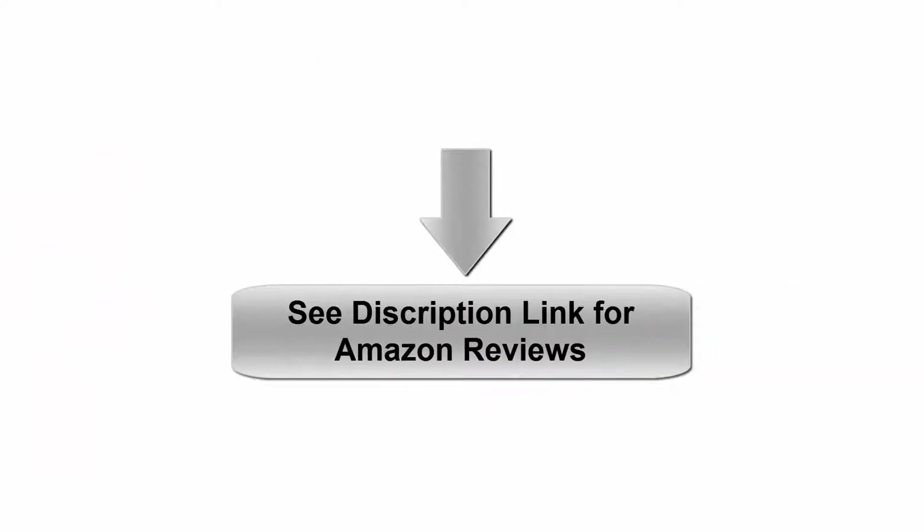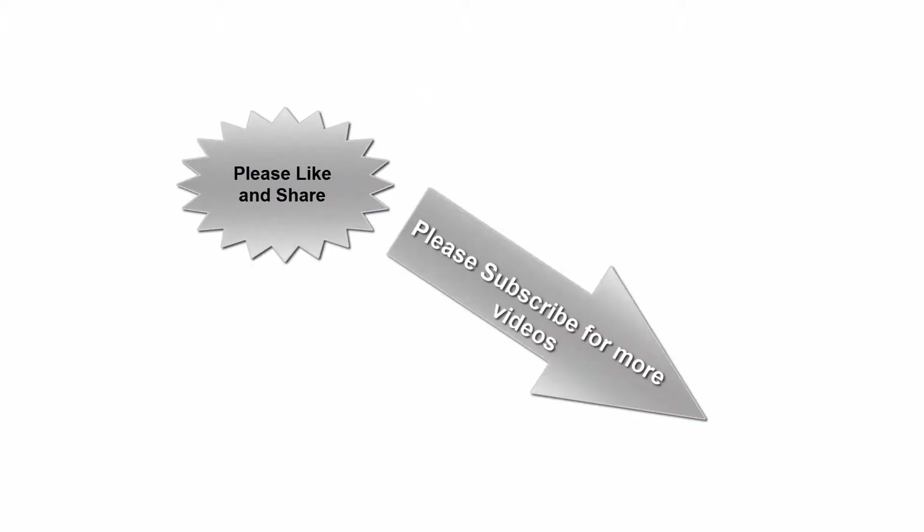See the description link for Amazon reviews. Please like and share. Subscribe for more videos.